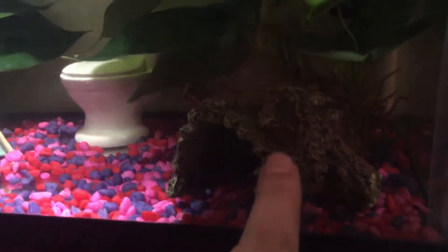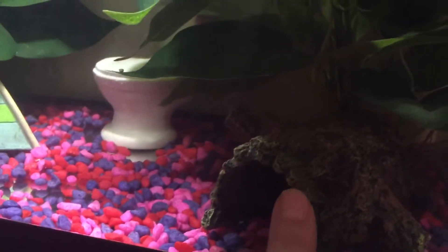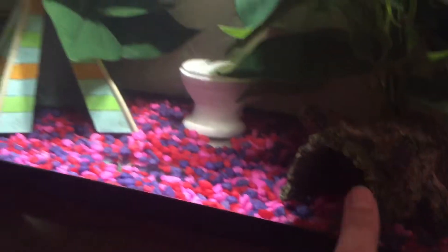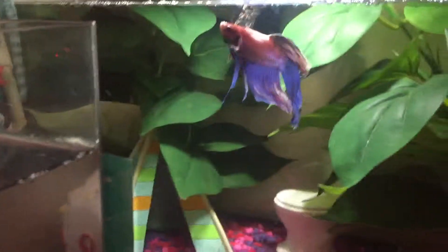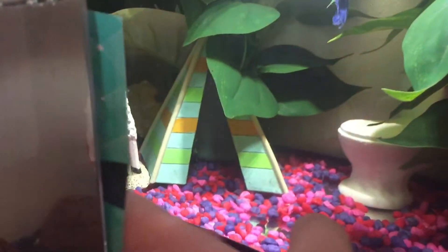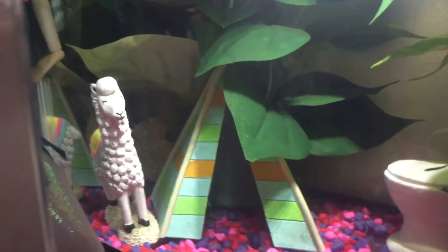So in his tank we have this log here, which is completely different from this type of log. This is a betta log - it's ceramic. This one is a fake one that looks like real wood. And then he has this big plant back here, and his heater behind the big plant. He's got another big plant here, and of course he's got his tent. I have that there to separate the boys because they were misbehaving.